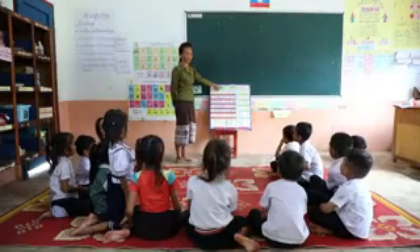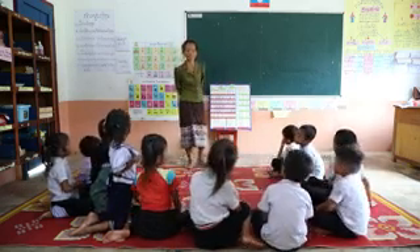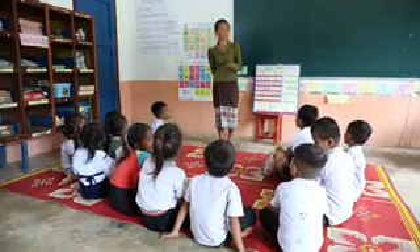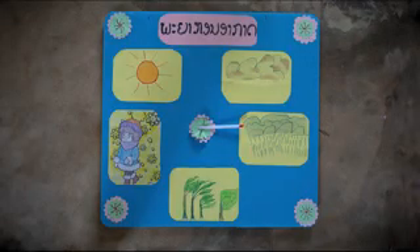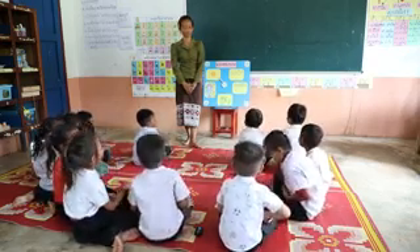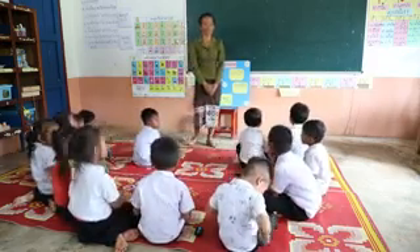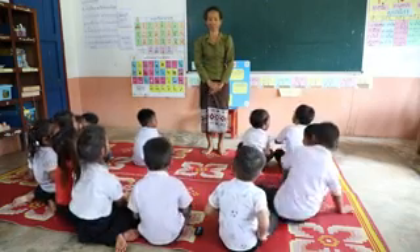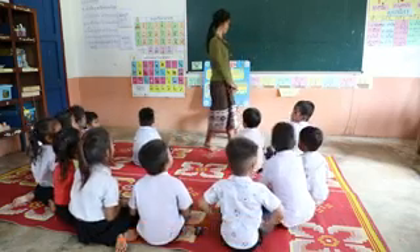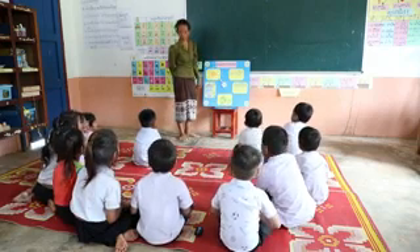The first activity I do each day in the maths circle is the calendar. The children learn the days of the week and the names of the months. We can count the number of days in a month to find out today's date. After the calendar activity, the children talk about the weather. The teacher encourages the children to look out the window or remember what the weather was like as they walked to the centre today. The child of the day or the teacher can move the indicator to the correct weather for the day.